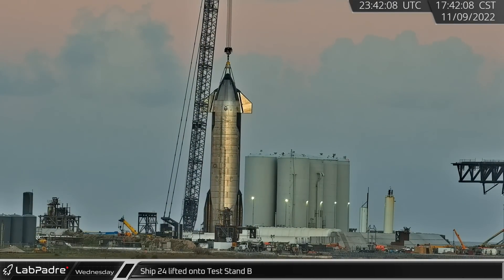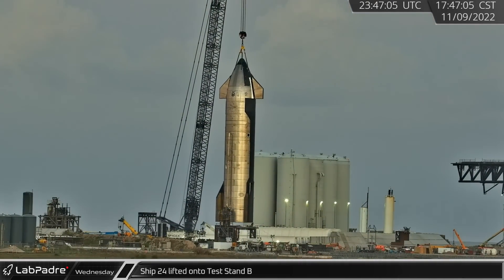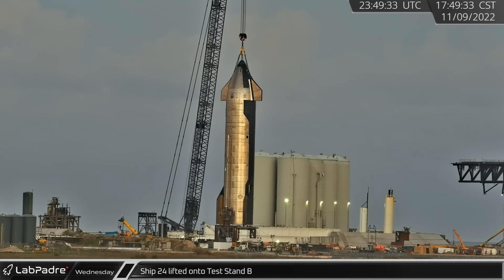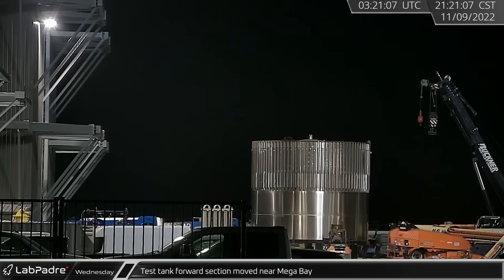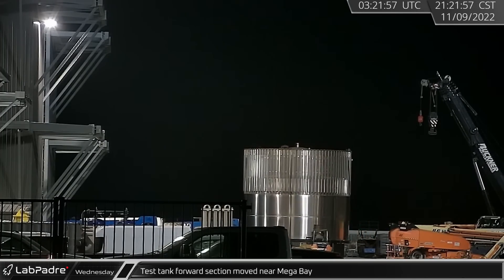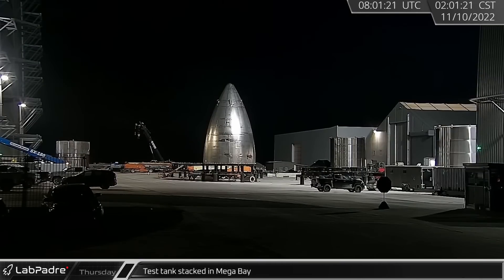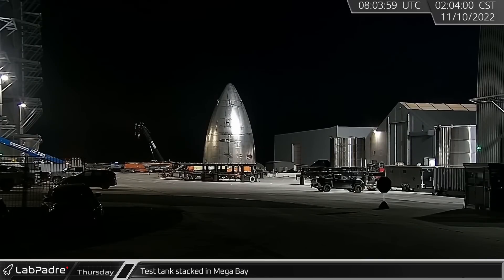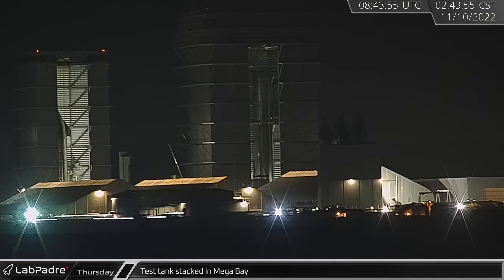Ship 24 was lifted onto Test Stand B for its static fire testing campaign. When completed, Ship 24 will be nearly ready for flight. That night, the newest test tank's forward section was staged near the entrance to Megabay, and the test tank aft section was lifted onto the welding turntable. With everything in place, the test tank was fully stacked in Megabay overnight into Thursday.